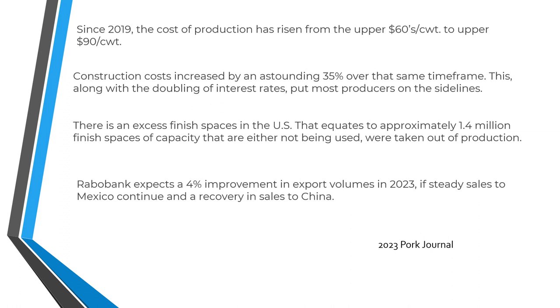They are not going to go into debt any deeper than they already are to expand their hog barns. And in addition, because of reduced export demand, the hog industry in the U.S. finds itself with excess capacity. There's apparently something like 1.4 million pens that are empty, not being used, or that were taken out of production.